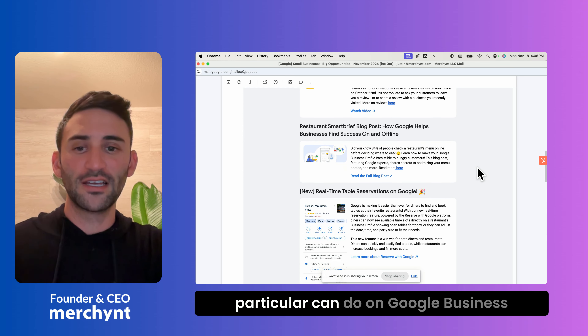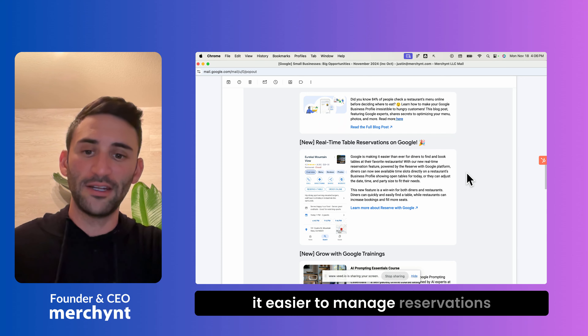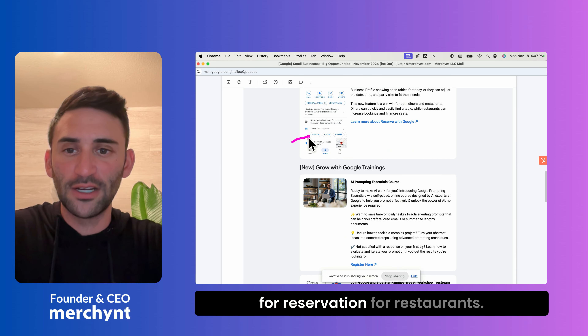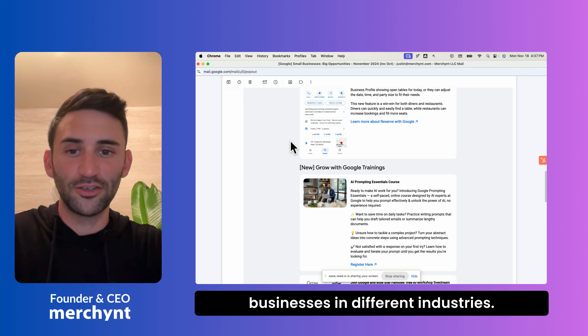They also go into details about what restaurants in particular can do on Google Business Profiles, including how you can manage reservations straight from your Google Business Profile. You can see available times for reservations for restaurants. And I'm sure that as time goes on, they're going to add more features like this for more businesses in different industries.